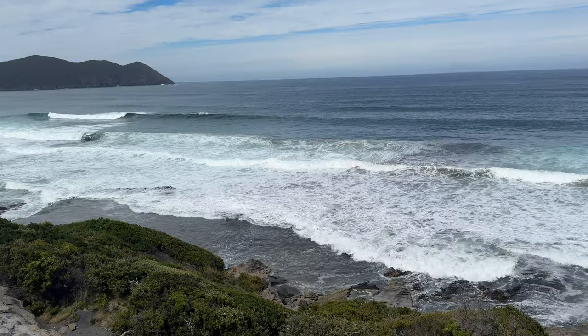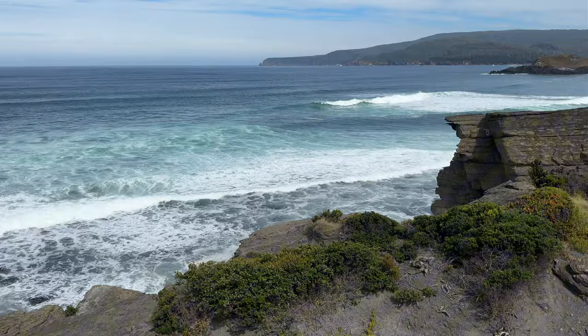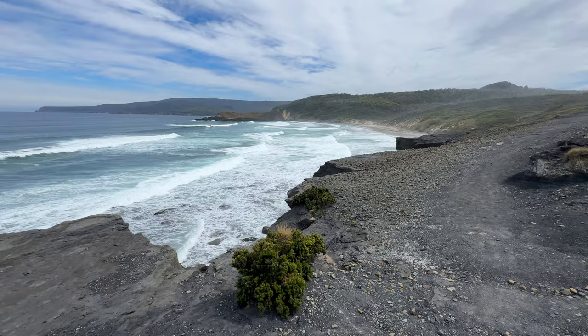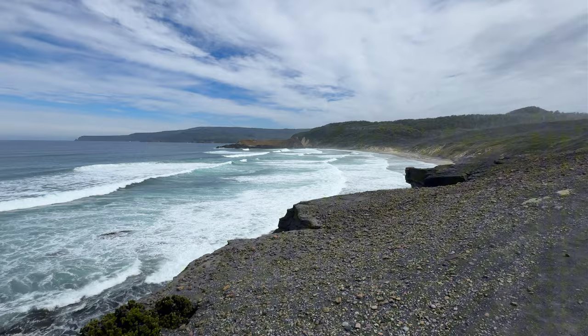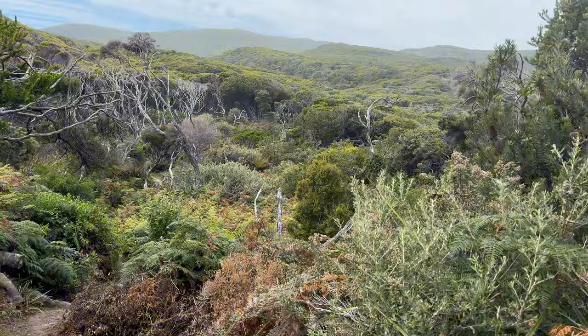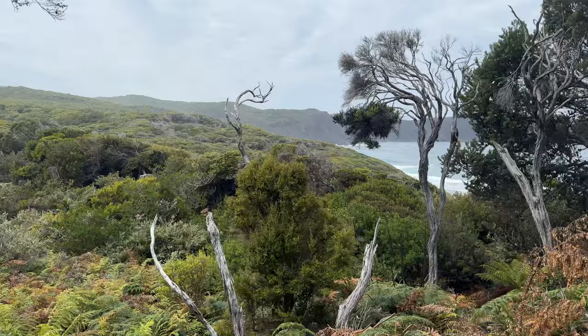If you look directly south you might even be able to see Antarctica — no, I'm just joking! But Antarctica is the next piece of land reachable through these waters; it is just over 4,000 kilometres in distance. A weird fact I learnt the other day is that Melbourne is actually closer to Antarctica than it is to Darwin — 20 kilometres closer to be exact, which is just wild. We sat and had lunch here just watching the ocean do its thing before we headed back off into the bush from where we came.